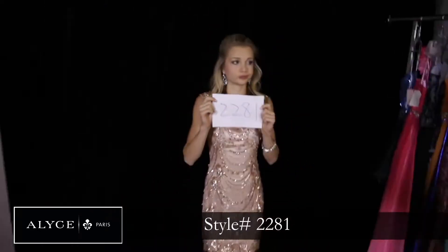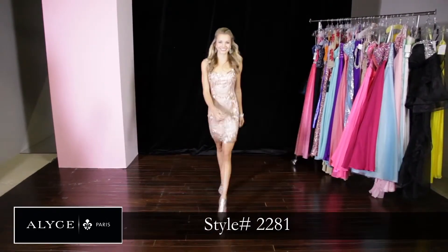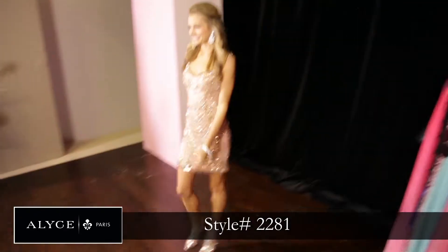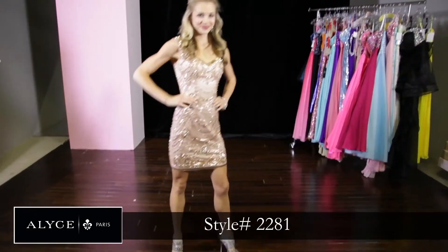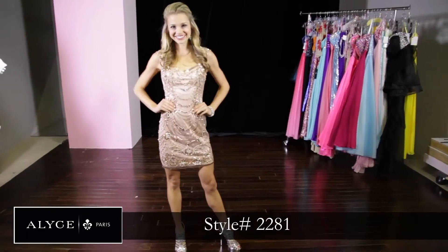In style 2281, this is definitely more couture, high fashion, really glammed up. So if you're looking for a very nice dress for a special event, I would definitely choose style 2281.